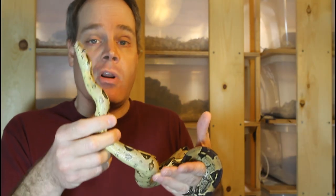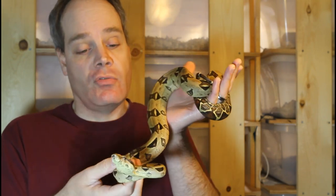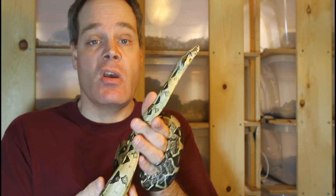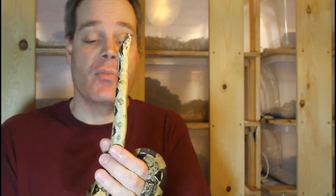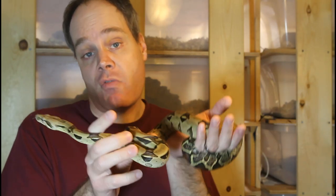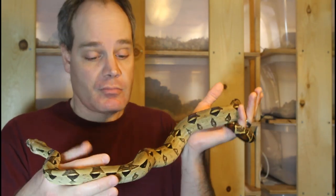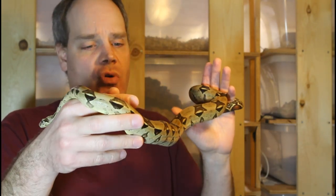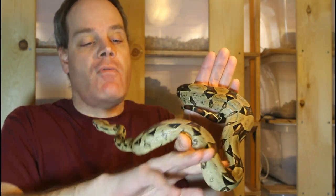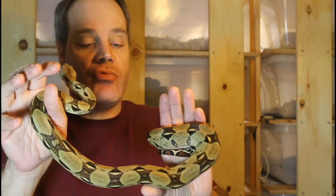This is the male Venezuelan True Redtail Boa. One of the things that differentiates Venezuelan True Redtails from other localities of True Redtails is their smaller adult size. These guys typically get to around 4 to 6 feet. This guy is about 3 feet long and going on 3 years old, so he's probably not that far from being ready to breed.